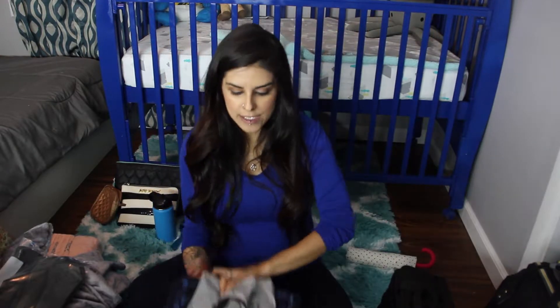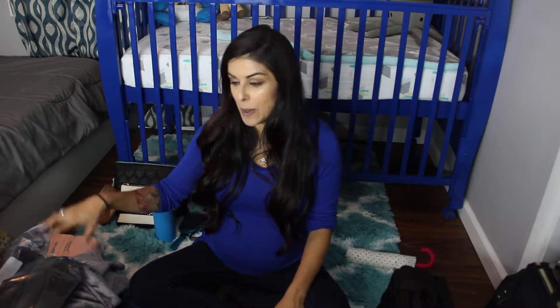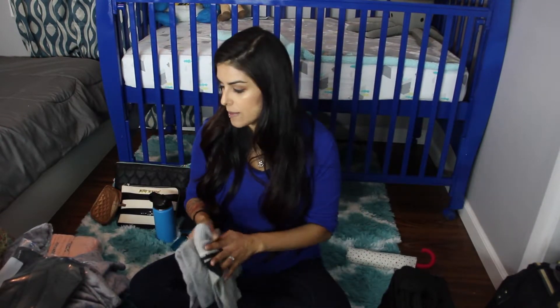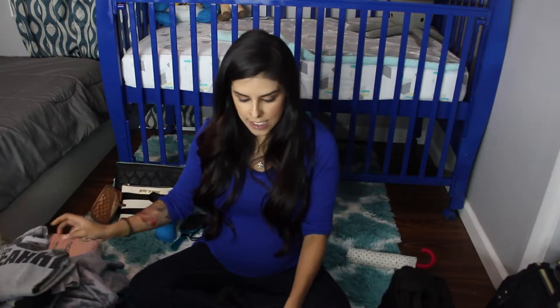For my husband's clothes — we only live 10 minutes away from the hospital, so I'm not packing too much for him since he'll need to come home and check on the animals anyway. For him I'm just bringing an extra pair of boxers, some socks, a regular comfortable t-shirt, some comfy pajama pants, and a sweatshirt because it's going to be cold.